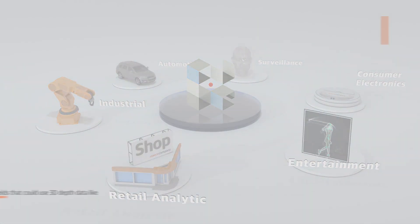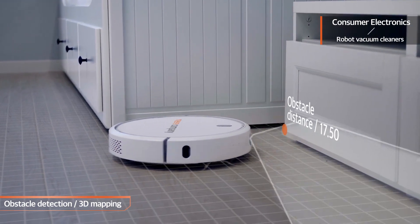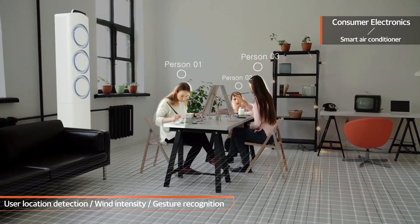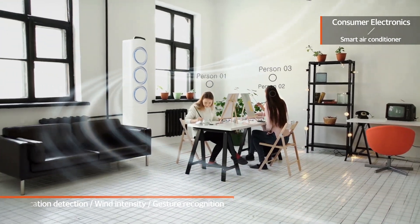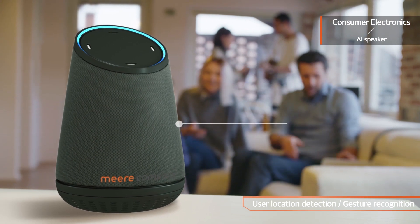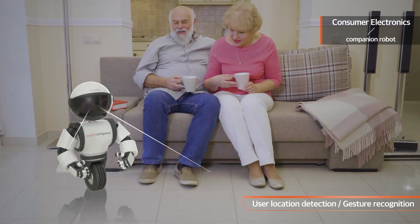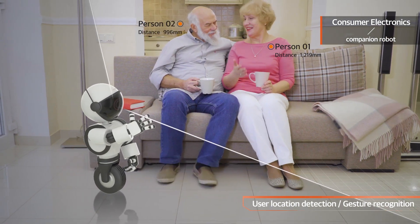In the consumer electronics field, our smaller model is applied to detect obstacles in a robot vacuum cleaner and comprehend the layout of a room through 3D mapping. In smart air conditioners, it can detect the user's location and adjust the wind direction or intensity. When applied to an AI speaker, it can detect the user's position to provide the best sound, or use gesture recognition to adjust the volume or toggle the power on and off. It can also be applied to companion robots that require high interactive functions between users and products.